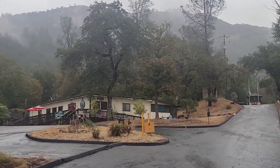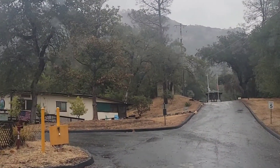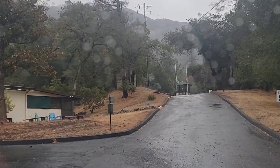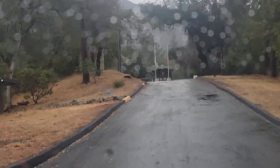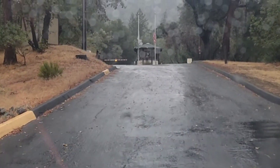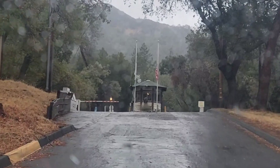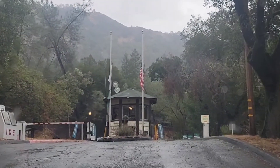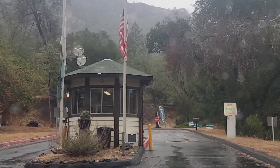Alright guys, we are leaving the Russian River on a rainy day. We had seven days of beautiful, gorgeous sunshine and river fun, and today it started raining — and luckily that was the day we were scheduled to leave anyway. Thank you so much for tuning in. We are off to Santa Cruz; we'll see you in the next video. Bye!